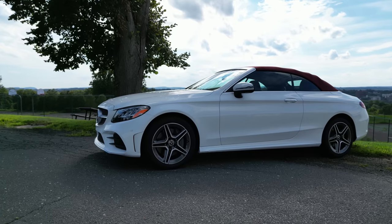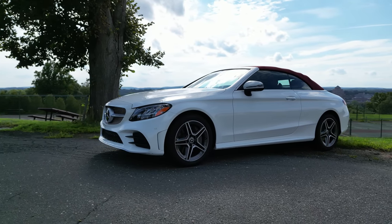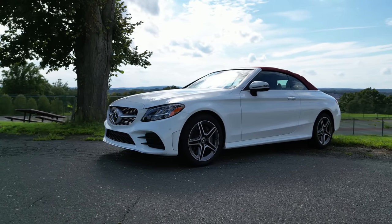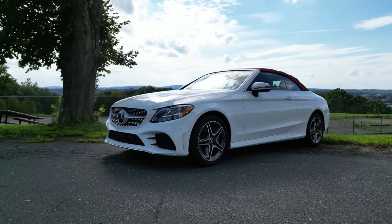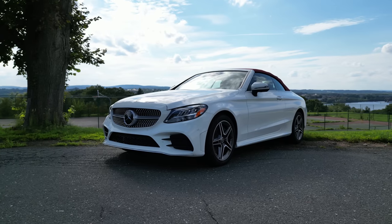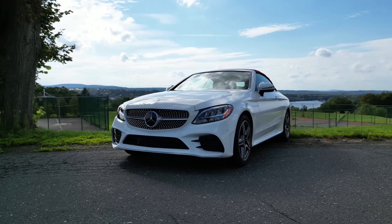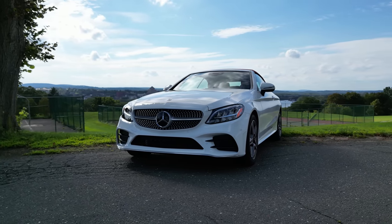That's a wrap for today. We hope you enjoyed this deep dive into the 2023 Mercedes-Benz C300 4Matic Cabriolet. Don't forget to like, share, and subscribe for more Behind the Wheel episodes. Stay stylish, stay passionate, and as always, drive with flair. Bye!